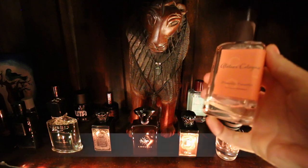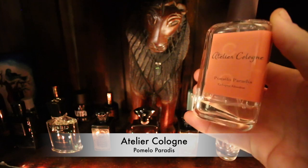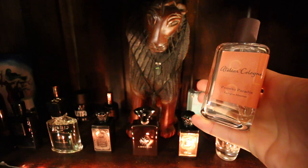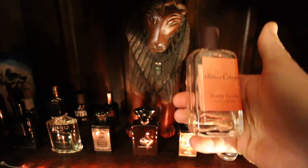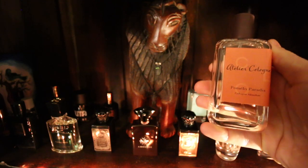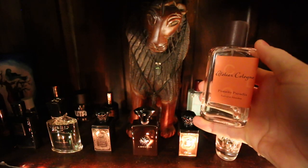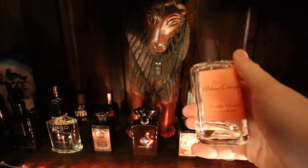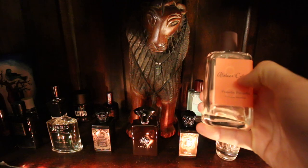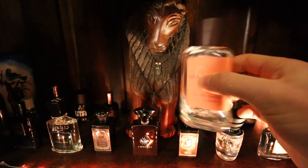Next to that is Pomelo Paradis by the same brand, Atelier Cologne. Like the name suggests, it's a juicy pomelo note — kind of a grapefruit vibe but a little bit rounder — mixed with a very smooth amber accord as it dries down. It's a juicy pomelo; just really, really nice. So if you like juicy, fresh, uplifting citruses, you might really enjoy that one.